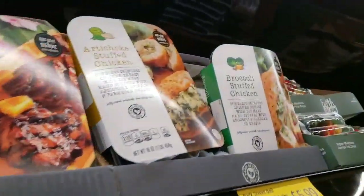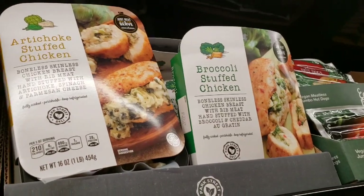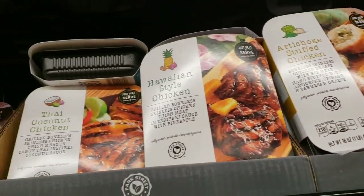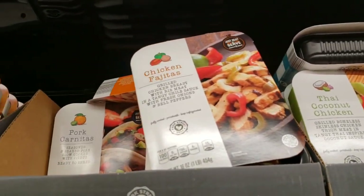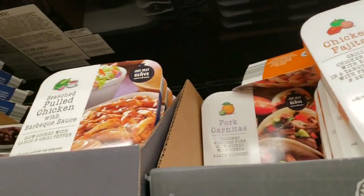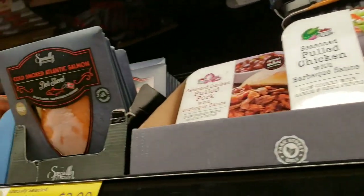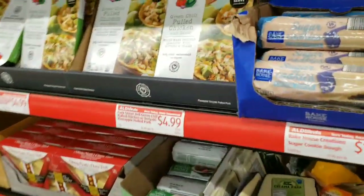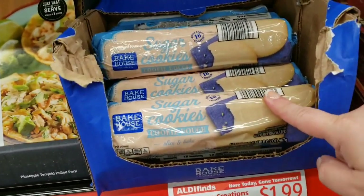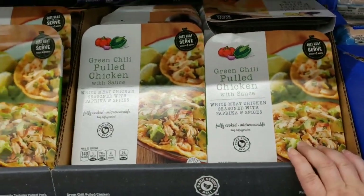They have broccoli-stuffed chicken breast for $5.99. That looks good — wine-style chicken, Thai coconut chicken — they're all $5.99. Pulled chicken with barbecue pork. Salmon for $3.99. They have sugar cookies for $1.99 and green chili pulled chicken with sauce for $4.99.